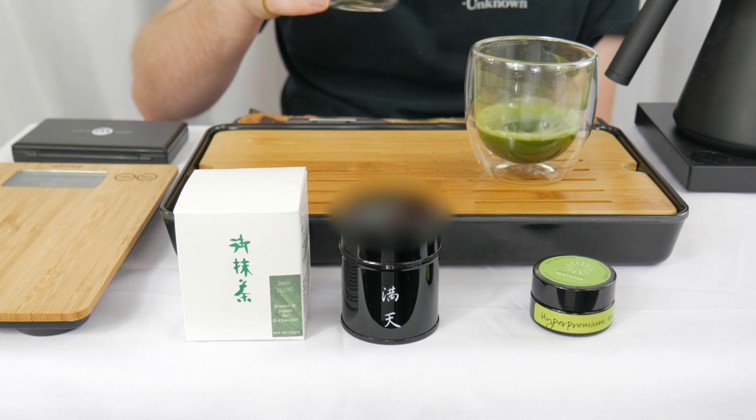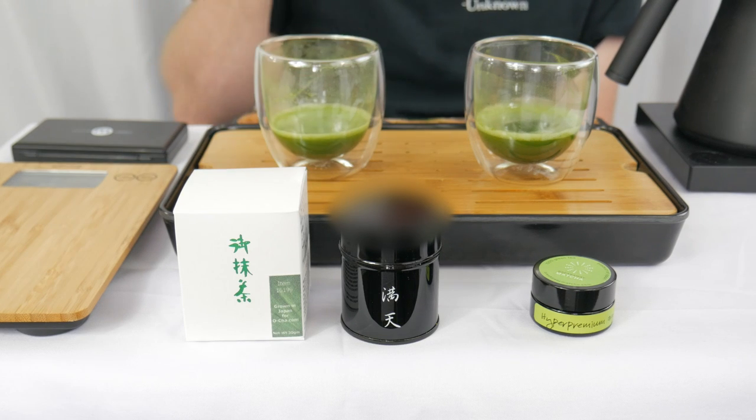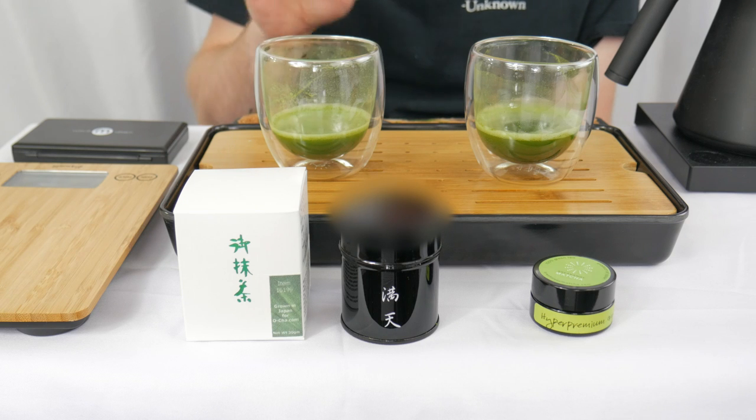Yeah, that's such a fine, delicate matcha. Very sweet, very umami, very green. Everything I look for in a matcha.